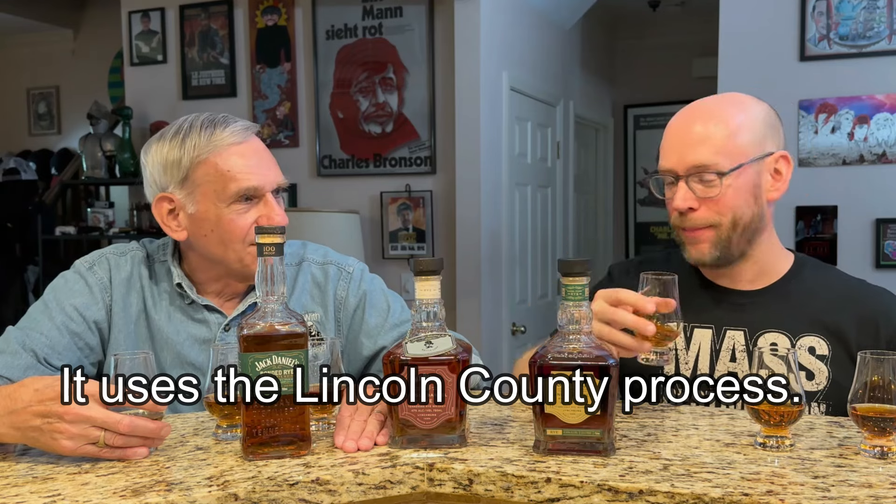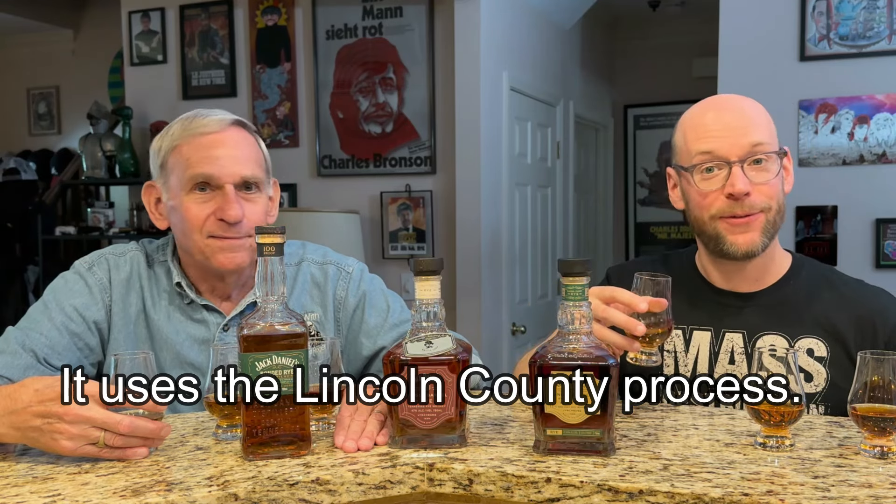It wouldn't hurt to be aged another two years, but I think this is a good starting age. I'm getting something like their charcoal mellowing — I don't know if they do the Lincoln County process on this. That's a good question. I don't think they want to tell you about that. We'll put down below what we find out, if we find out anything.